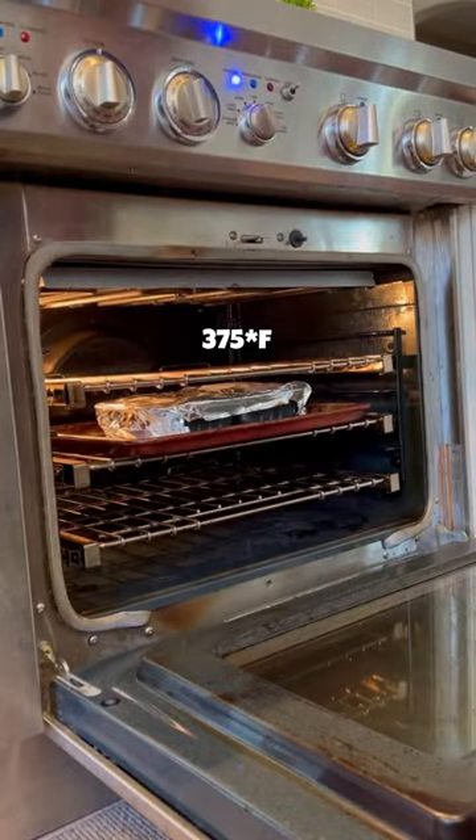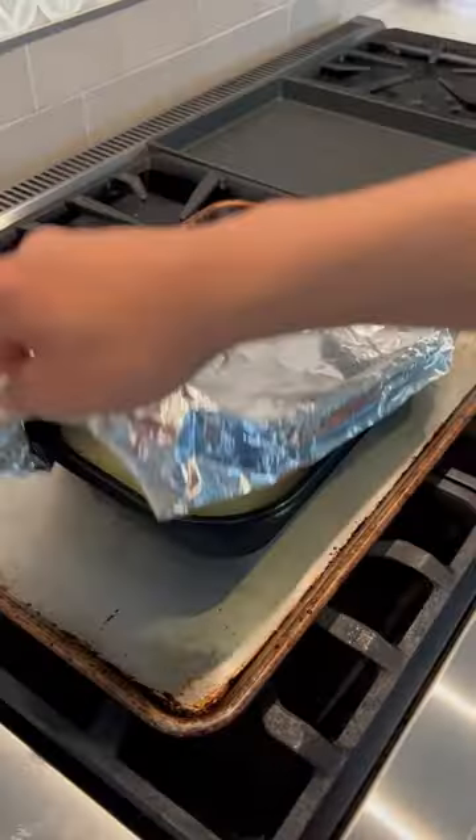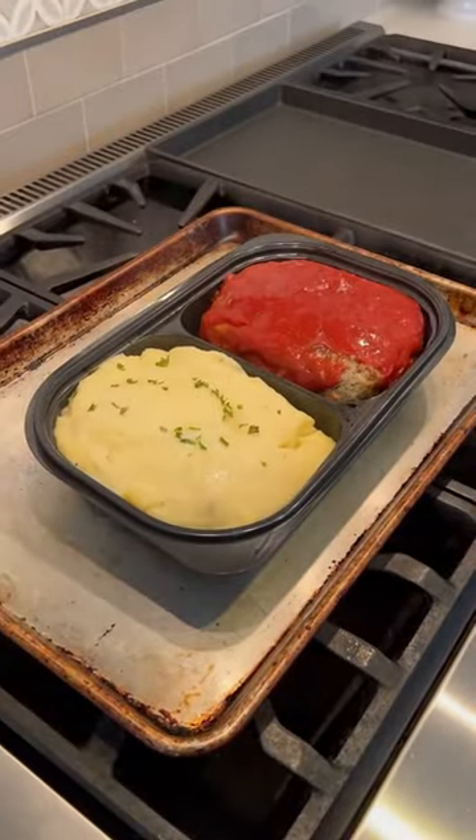According to the instructions, we're gonna bake this in the oven at 375°F for a little over an hour. Visually, this isn't the prettiest meal I've seen, but the real question is how does it taste?